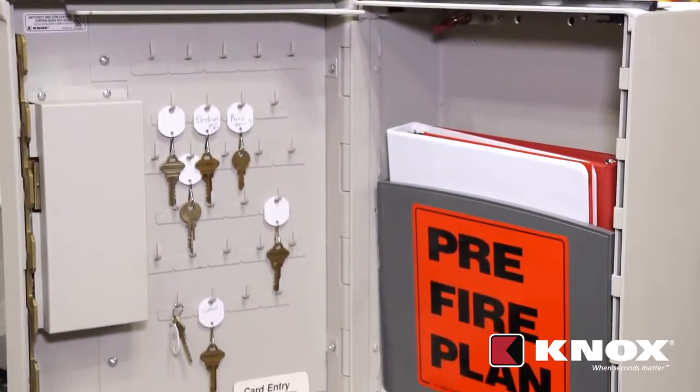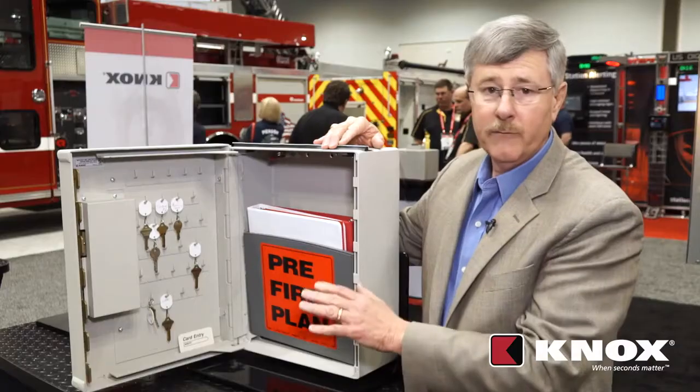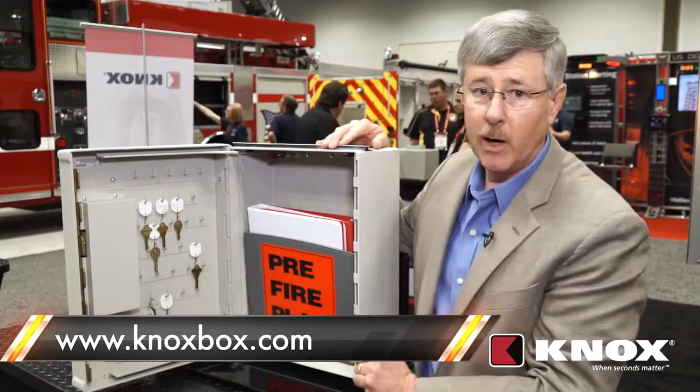So again, we would have keys to the electrical room, mechanical room, fire pump, elevators — all the different functions that we need to have access to quickly are clearly marked and ready to go inside this box.